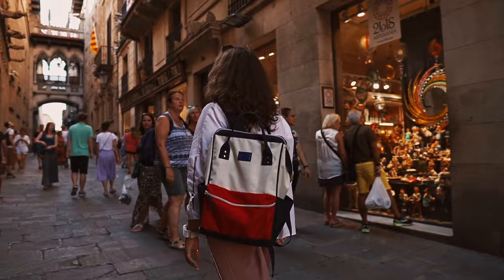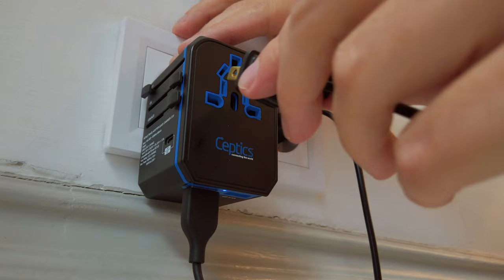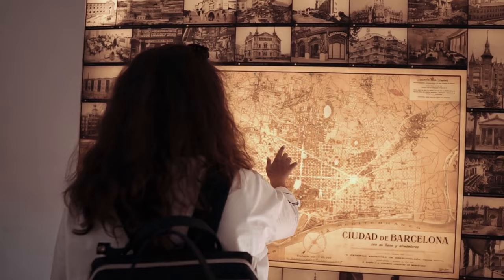We want to thank Septix, the number one choice for travel adapters on Amazon, for sponsoring this video. The link is in the description. Stick around until the end of this video because we have a bonus for you. Here are our top 10 picks.